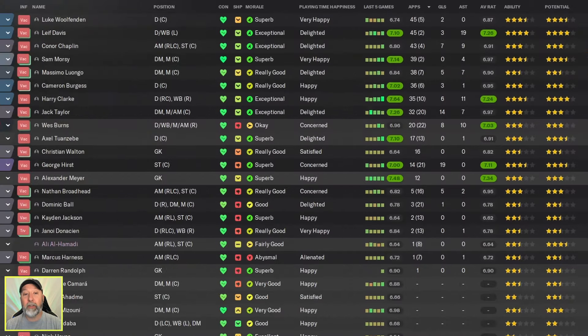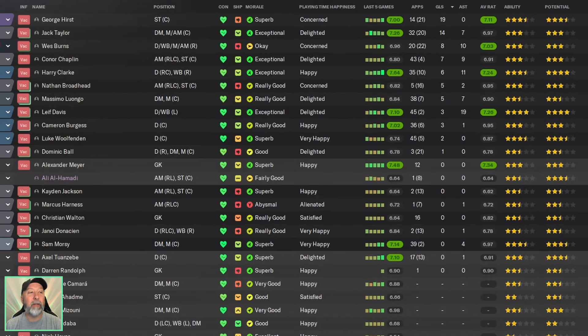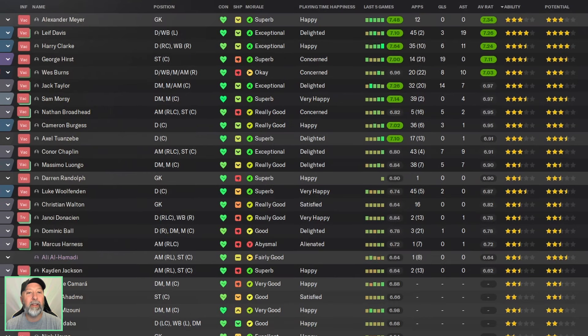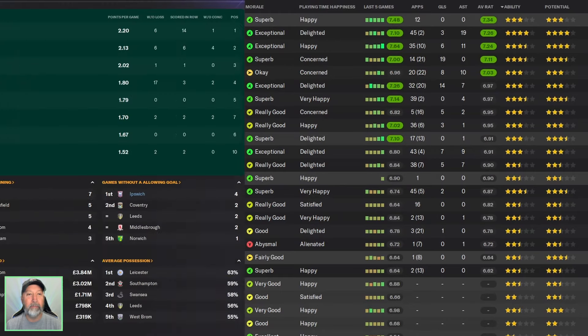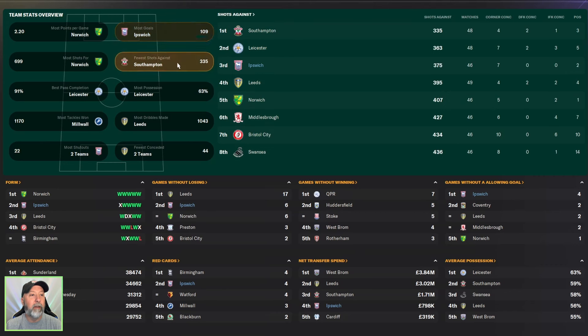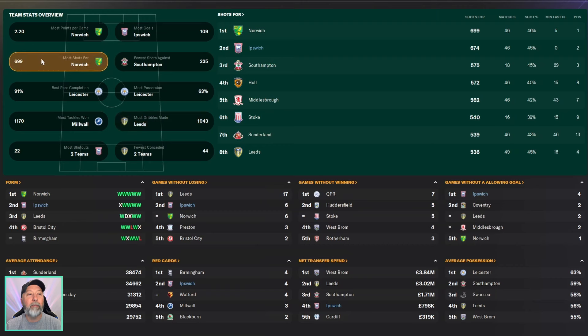How did their squad do? Only 5 in the green. 19 goals for Hurst — he's getting up there, but only 14 starts; why is he not playing more? 14 goals for Jack Taylor. Assists: 19 for Leif Davis — fantastic job there. A 7-3-4 for Alexander Mayer — wow — and a 7-2-6 for Leif Davis. Championship stats: most goals — Ipswich Town in 1st with 109, 10 more than Norwich. Fewest shots against — 3rd with 375. Most dribbles — 3rd with 912. Most shots for — 2nd with 674.